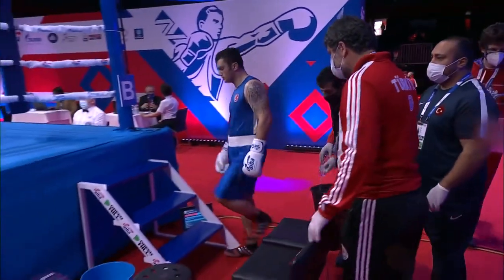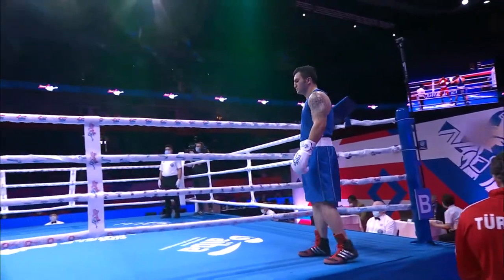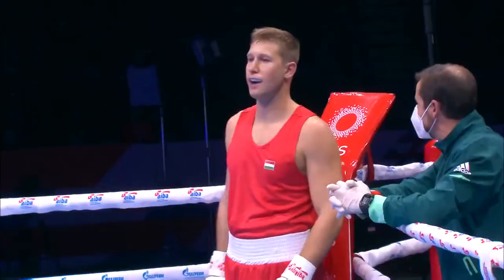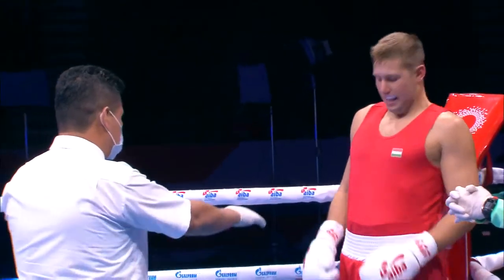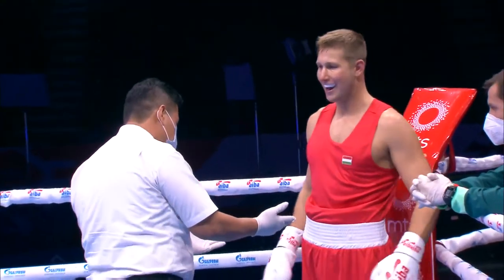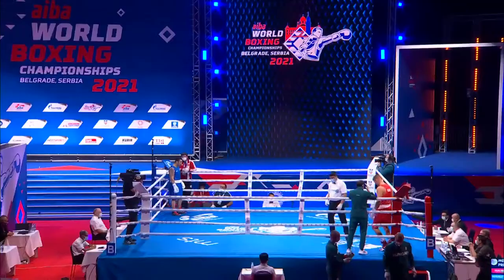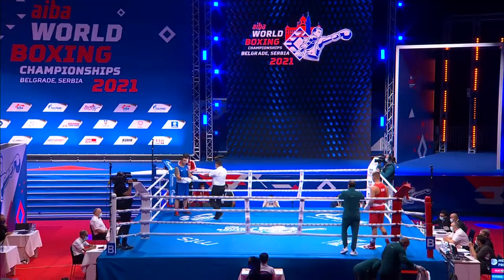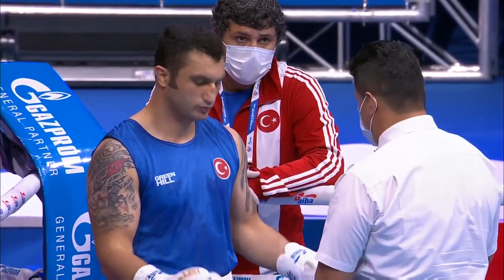Axin doesn't have quite the same amount of experience, but he's a multiple national champion and he's been at this a good while. Won his first national senior title in 2011 when he was a young man. So, 86 kilos we've got here. Homori of Hungary in the red, Axin of Turkey in the blue.